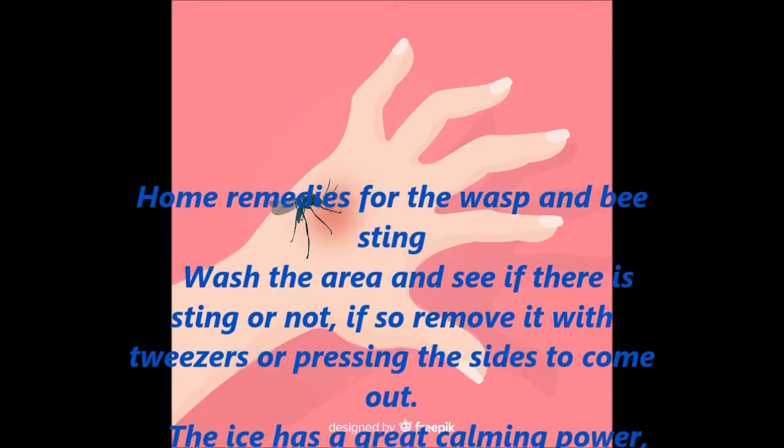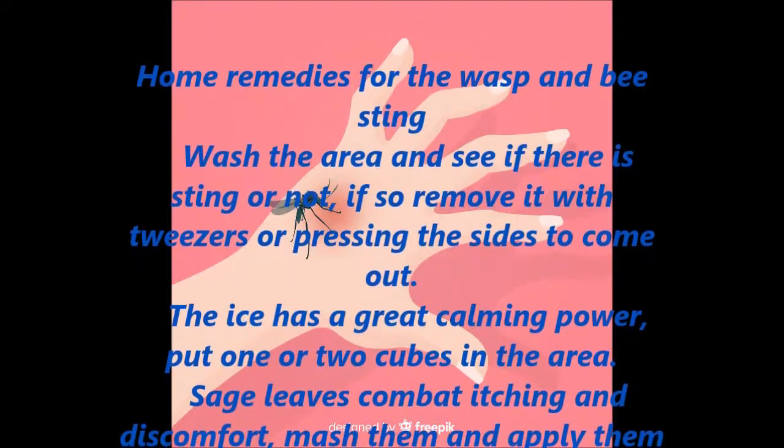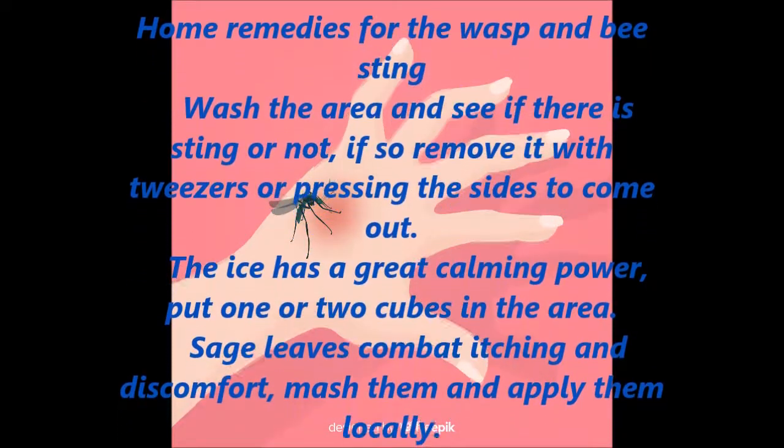Ice has a great calming power — put one or two cubes on the area. Sage leaves combat itching and discomfort; mash them and apply them locally.